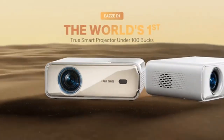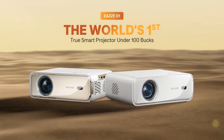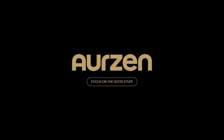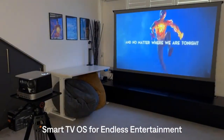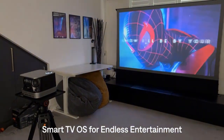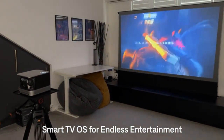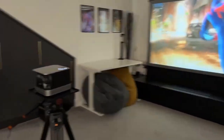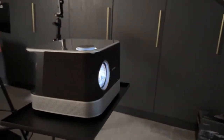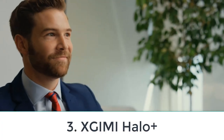The Epson Home Cinema 1080 doesn't come with a smart OS, but it does have Wi-Fi 5 with Miracast for screen mirroring. All it's missing for full streaming functionality is an external streaming dongle, which you can power through the unit's USB-A port. Overall, it's the best bright-room budget projector available for most people.